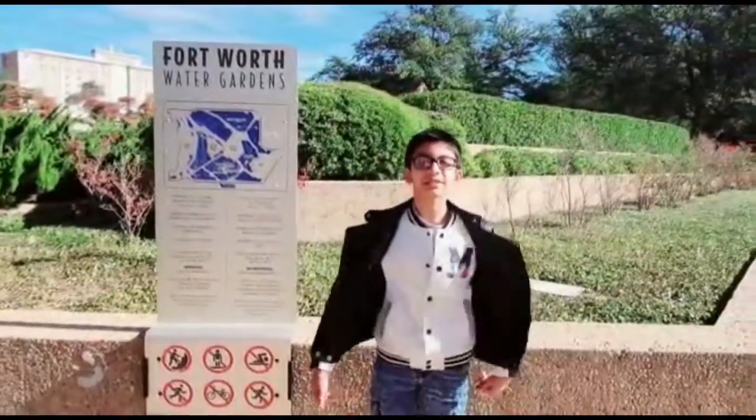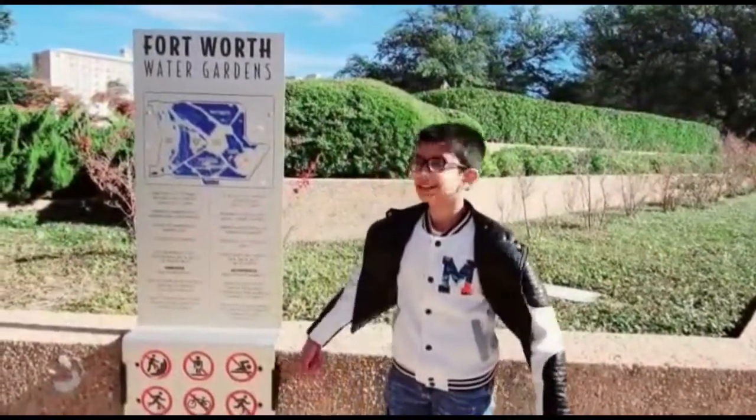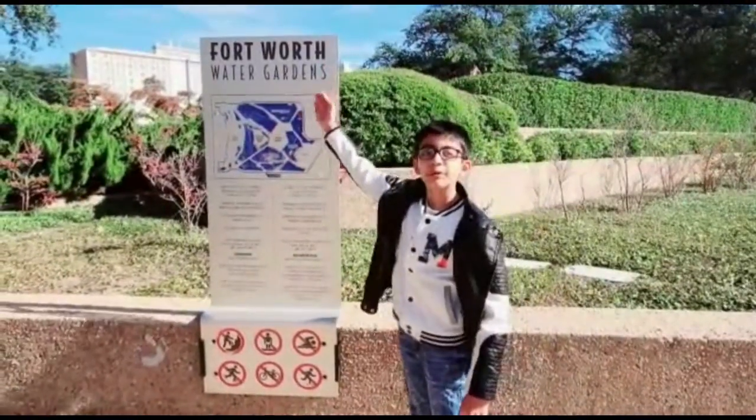Yo, what's up guys? Welcome back to another video. I'm Matt from Goldapack and today we're here at Forthwurst Water Gardens.